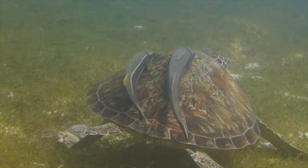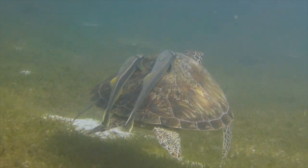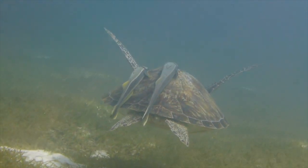Green turtles aren't named after their shell, which is brown, but after the greeny color of their cartilage and fat. Back in the 19th century, they were hunted and killed for their meat, which was used in a popular American dish called turtle soup. Even in the Dutch language, they still call them soepschildpad, which literally translates as soup turtles. Their carapace is heart-shaped and very smooth, thanks to the remoras that cling onto it and eat the algae, acting as natural polishers.